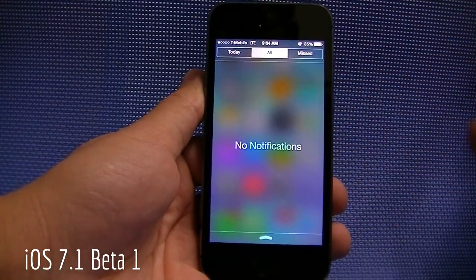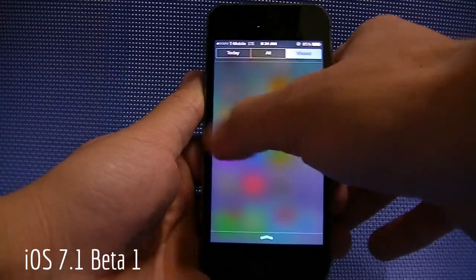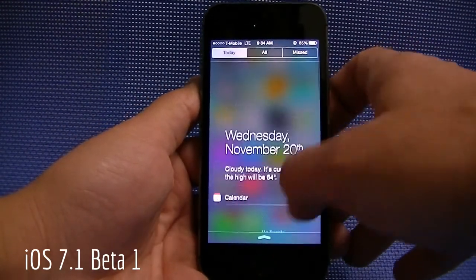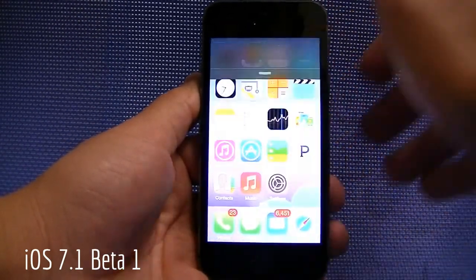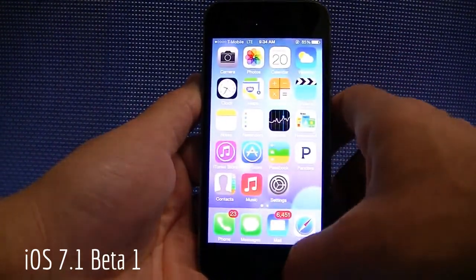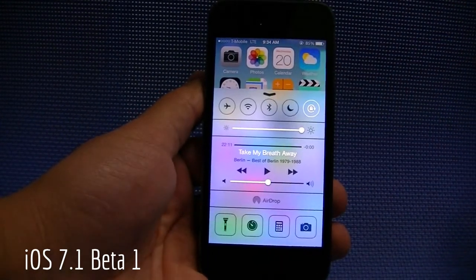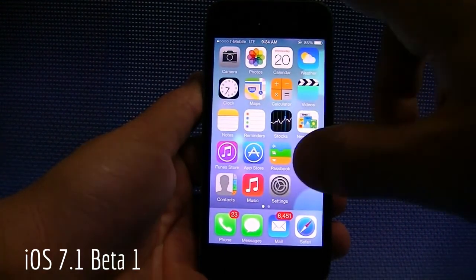Starting with the notification center, you can see right here it says no notifications, no missed notifications, so it'll give you the little X and you could clear it away. It's just a little bit smoother — I think it really does feel a little bit smoother to your touch when swiping over to the tabs. Same with the control center — if you bring it up, you can see it's not customizable; you get what they give you, but it's been that way since 7.0, so you still have the same features there.